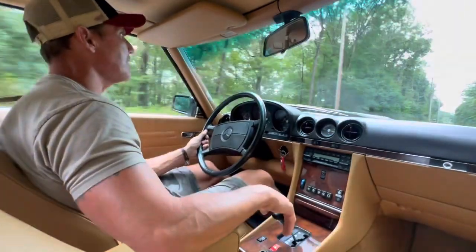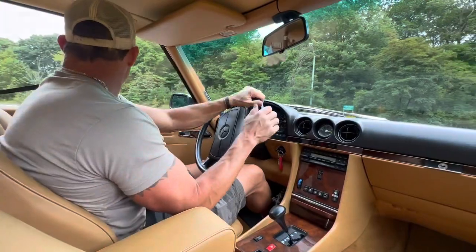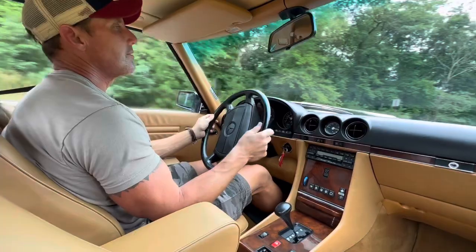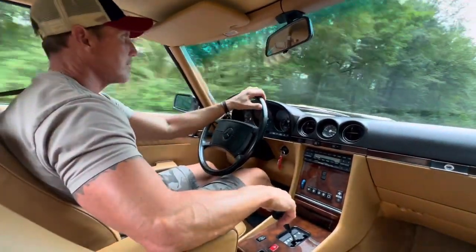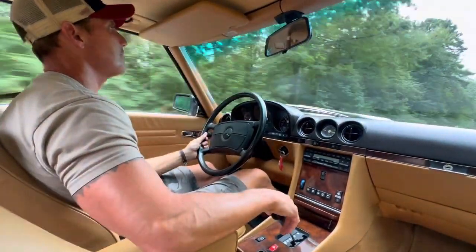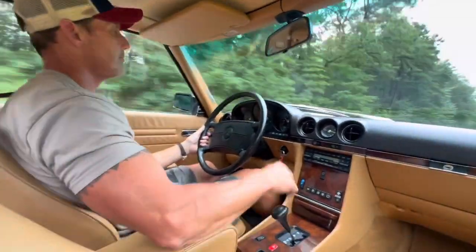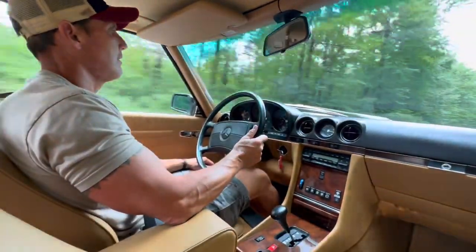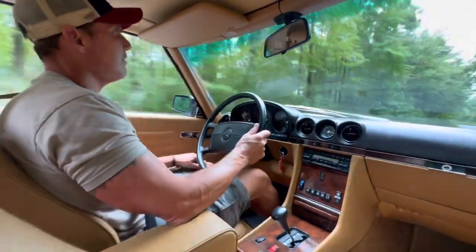I have a straightaway coming up here — I'll show you how it accelerates. The owner insisted that I list the car on Bring a Trailer, and I'm very pleased to have been asked to do so because it's such a beautiful car. See how it accelerates — nice, smooth-shifting transmission. Beautiful car in every aspect, from the mechanical to the cosmetics.